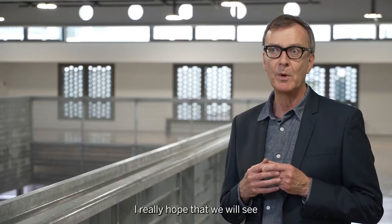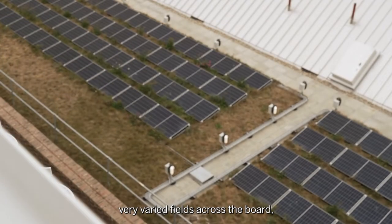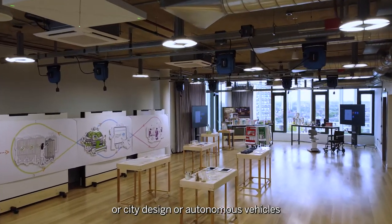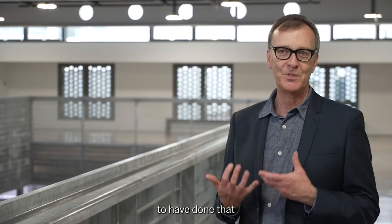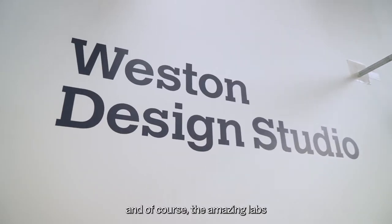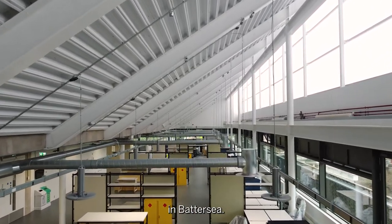I really hope that we will see open collaborative teams working in very, very varied fields across the board, whether it's climate science or city design or autonomous vehicles and transportation systems, and we'll be able to point to their achievements and be able to say, gosh, they would never have been able to have done that if it had not been for the faculty, the fellow students and of course the amazing labs and studio spaces that they had here at the RCA in Battersea.